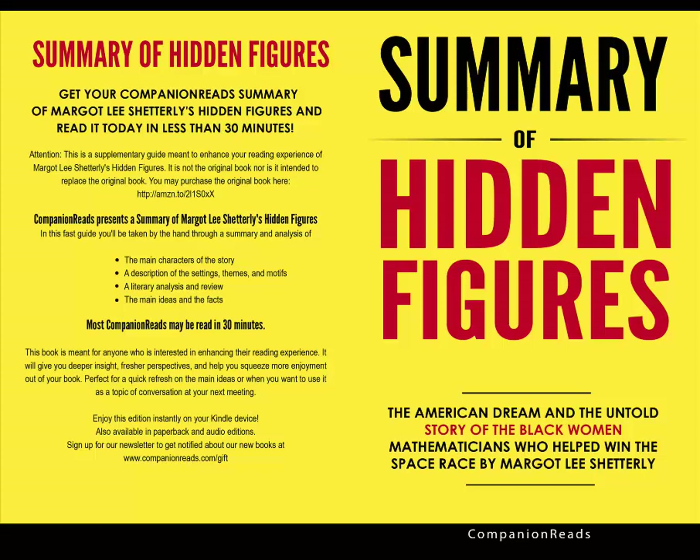NACA began working to make supersonic flight a reality. Meanwhile, the tension surrounding the Rosenberg trial put the country on edge, painting everyone in a suspicious light. America's racial problems became the cause of international embarrassment, and President Truman issued Executive Order 9980, which held federal department heads responsible for ending workplace discrimination.